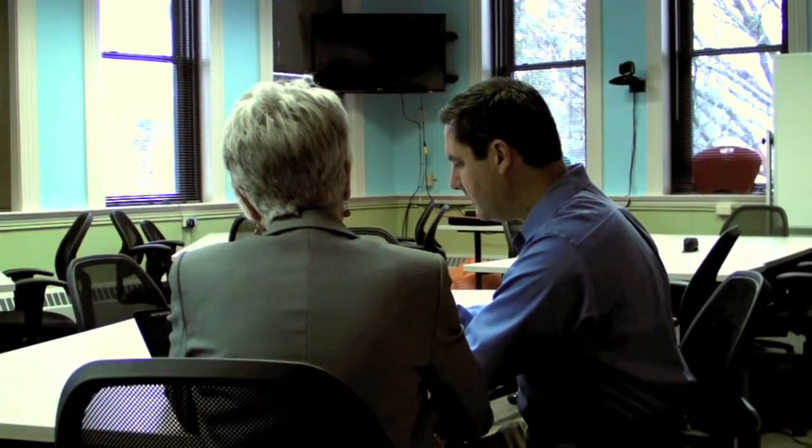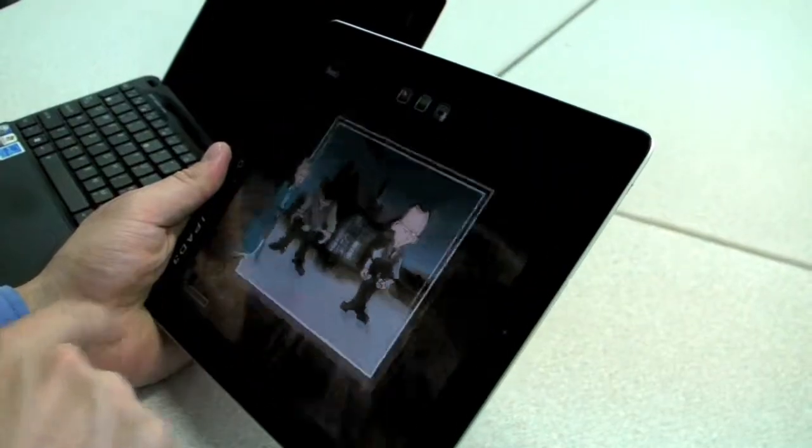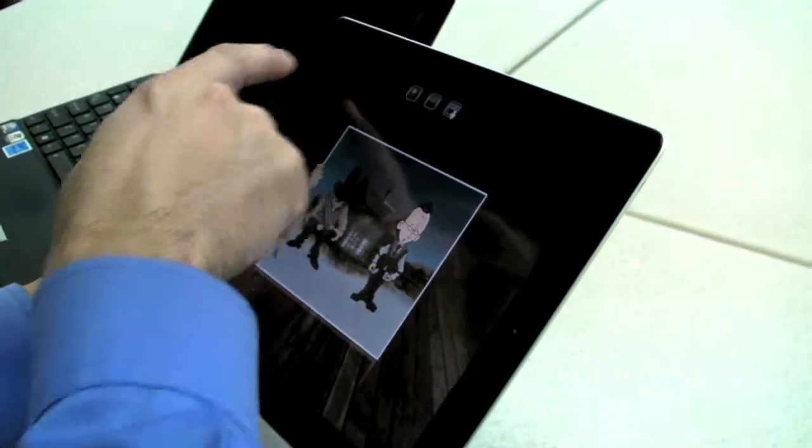The E-Tech Ohio grant has allowed us to change in many ways the way we prepare pre-service teachers, to use technology to enhance their instruction and to enhance the learning of the students in the classroom. The technology that we use is iPods, iPads, Netbooks, and Macbooks. We also use clicker technology, audience response technology.